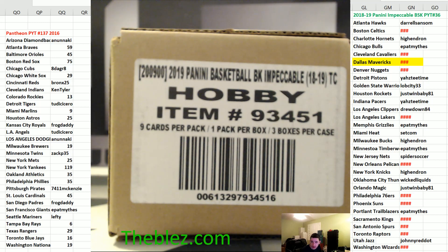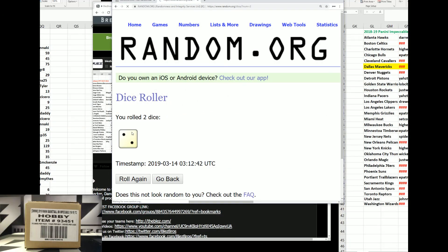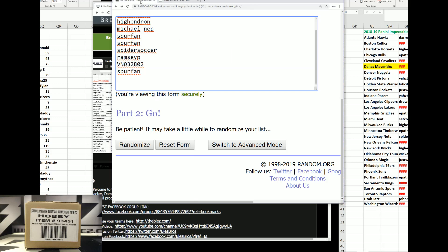What's up everyone? We just filled Panini Impeccable Basketball. This is PYT number 36. We're doing a serial number filler with Dallas to fill it. We're going six times.